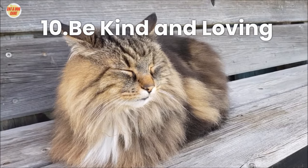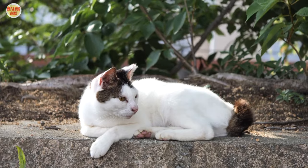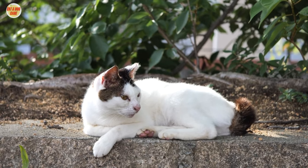Tip 10: Be Kind and Loving. Always remember to be kind and loving during the training process. Your cat should associate training with positive experiences.